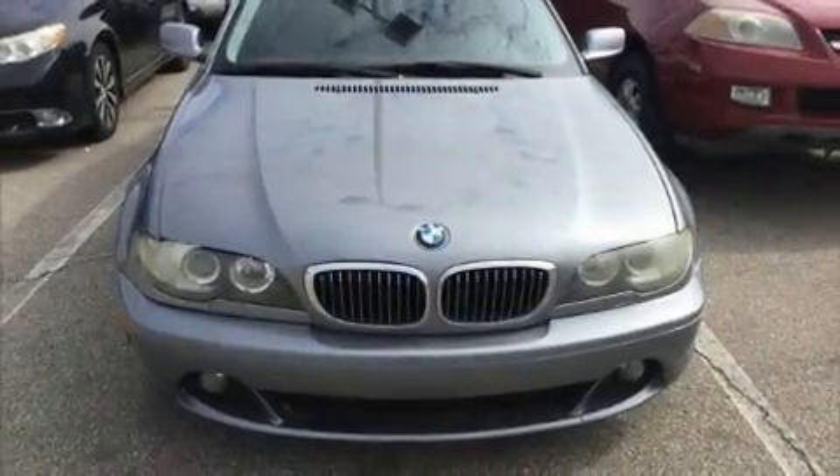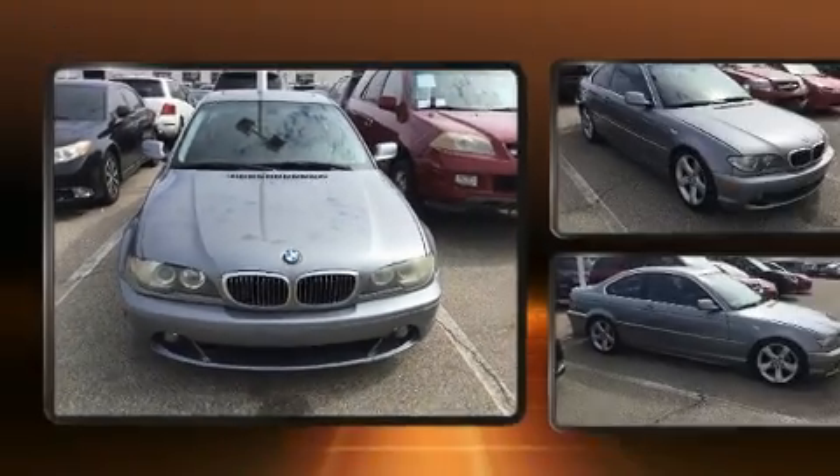You're going to love the 2004 BMW 3 Series. This two-door, five-passenger coupe provides exceptional value.